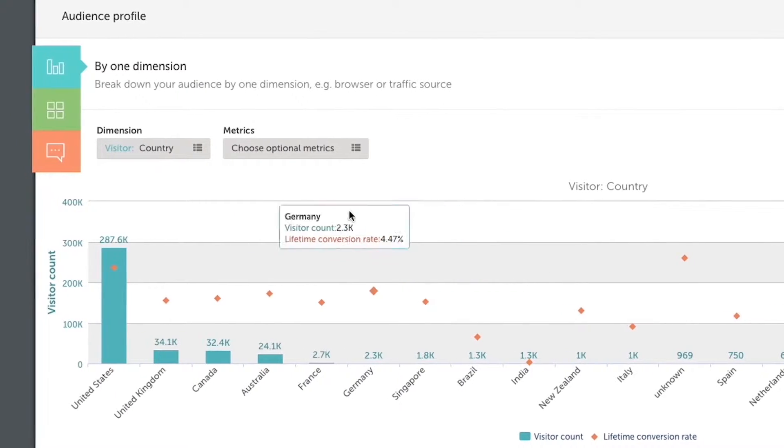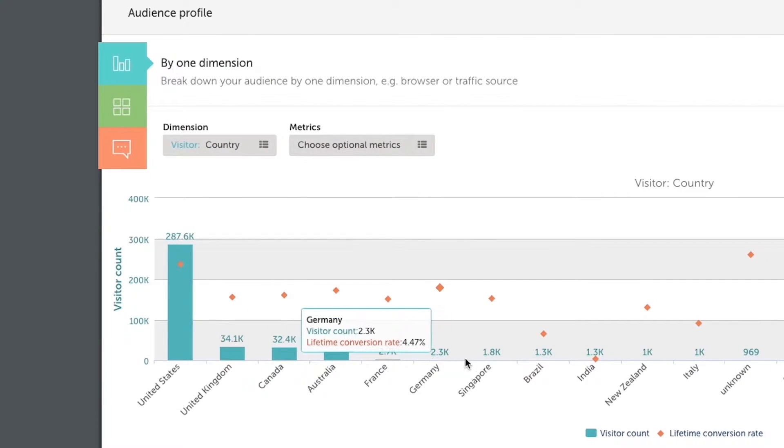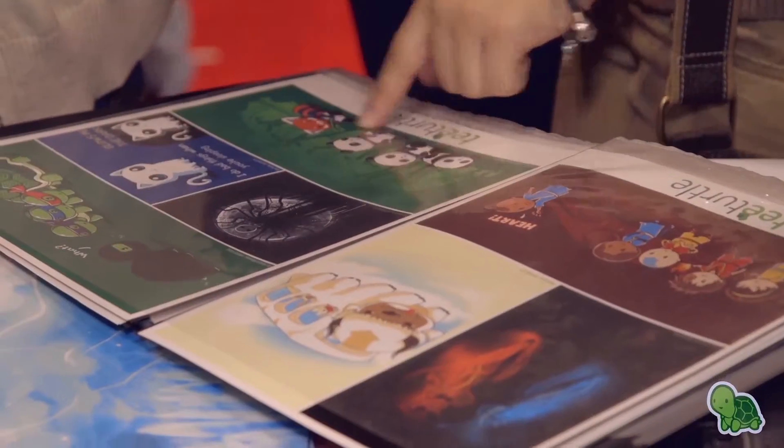Something we're really excited about looking forward is the prospect of increasing our international customer base. Currently international customers account for over 30% of our traffic and we expect that to increase to over 50% by the end of this year. Qubit is helping us put together a full strategy that looks at our messaging, the language, and the currency that we're delivering to each of these customers to provide a more personalized experience that will ultimately lead to better conversion rates in the future.